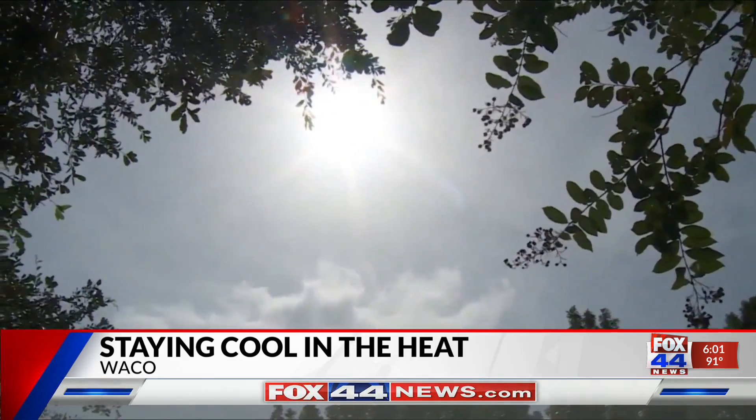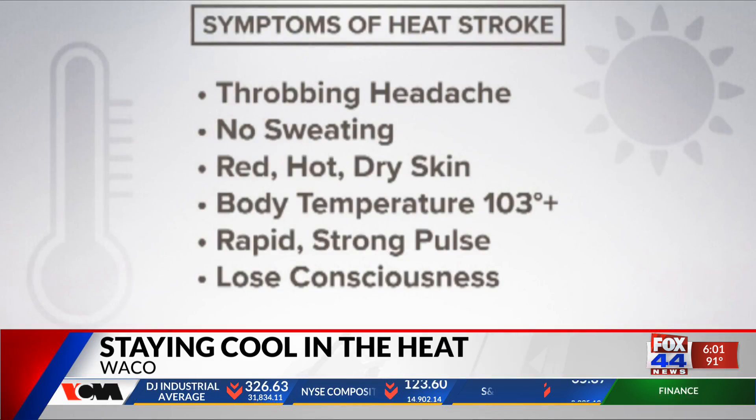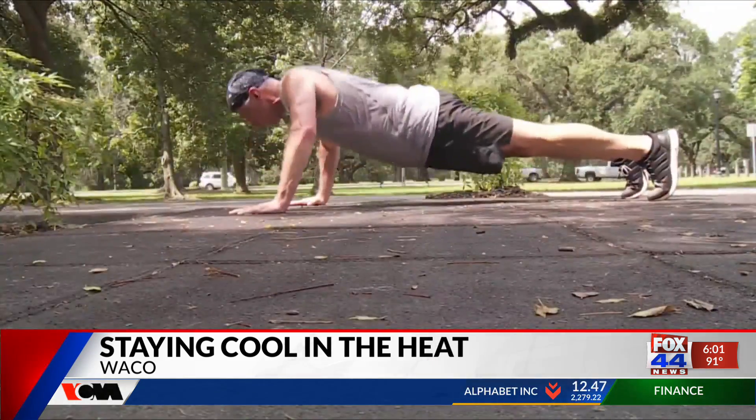Durker says there is a big difference between heat stroke and exhaustion. Heat stroke is life-threatening, which will cause you to stop sweating and feel cold in the scorching temperatures — which is a red flag — also causing your skin to turn red.